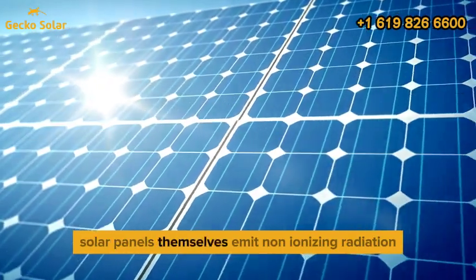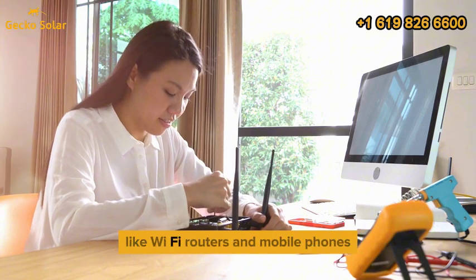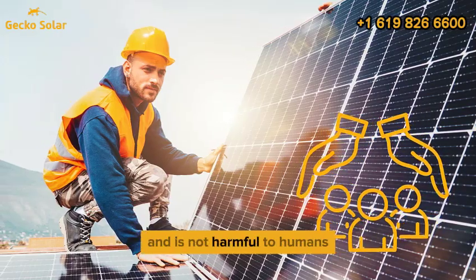Solar panels themselves emit non-ionizing radiation, which is similar to the type emitted by household devices like Wi-Fi routers and mobile phones. This kind of radiation is generally safe and is not harmful to humans.